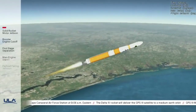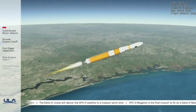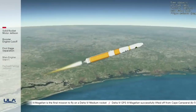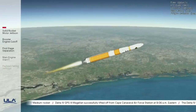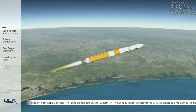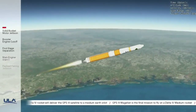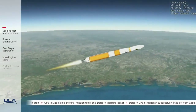Now less than 1 minute remaining in the first stage phase of flight. Upper stage fuel system has begun boost phase chill-down. Now 3 minutes, 15 seconds into flight. Delta IV is now 65 miles in altitude, 148 miles downrange distance, traveling at 8,500 miles per hour. Now passing 3 minutes, 30 seconds into flight. Main engine continues to perform well, chamber pressure looks good. Body rate responses on the Delta IV also look good.